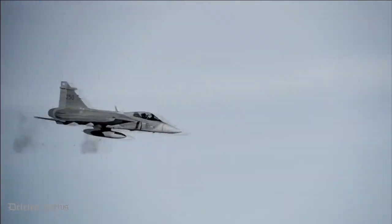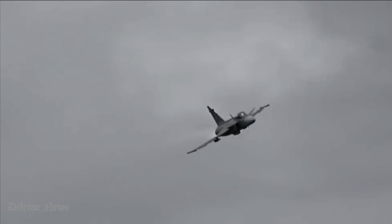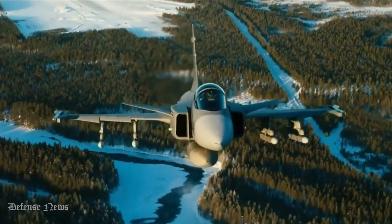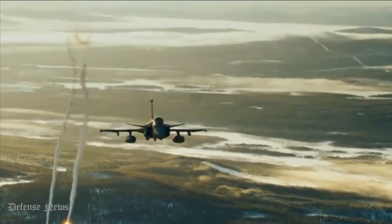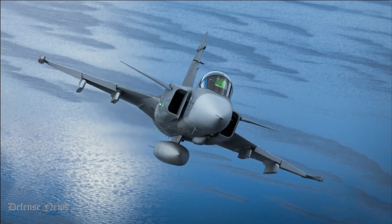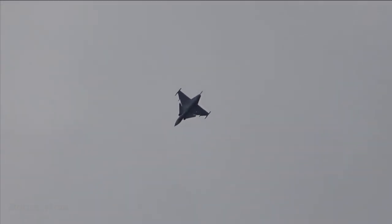The JAS-39 Gripen uses the modern X-band PS-05/A pulse-Doppler radar, developed by Ericsson and GEC Marconi. The radar is capable of detecting, locating, and identifying targets up to 120 kilometers away, then automatically tracking multiple targets on land, sea, or in the air in all weather conditions. It can guide multiple air-to-air missiles beyond visual range to multiple targets simultaneously.